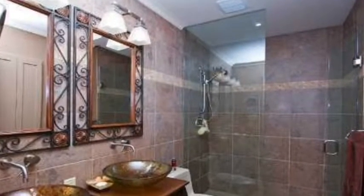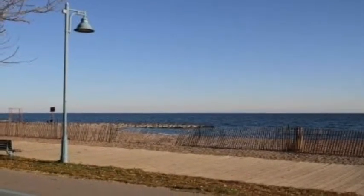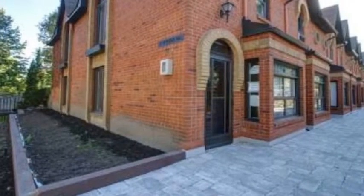Please call Imran Khan, Broker, Remax Condos Plus, at 416-670-6588. Email me at remaxcondos@gmail.com. Thank you so much for listening.